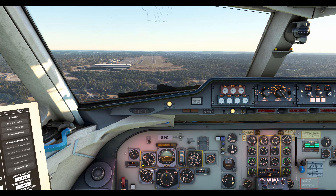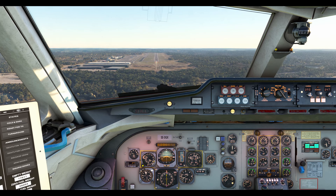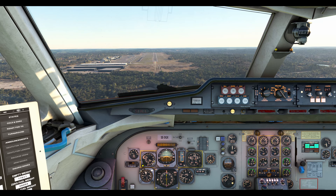EC1, contact approach 124.680. Goodbye. Approach, 124.680. Thank you, bye.